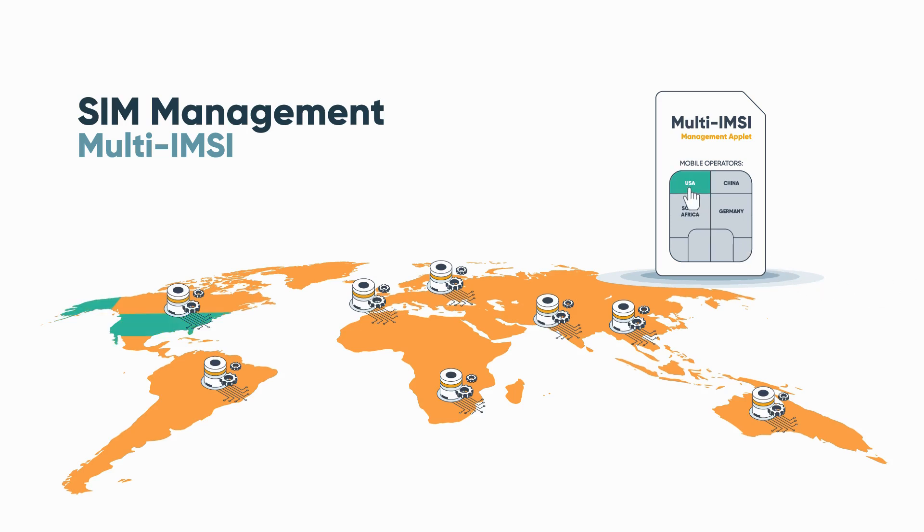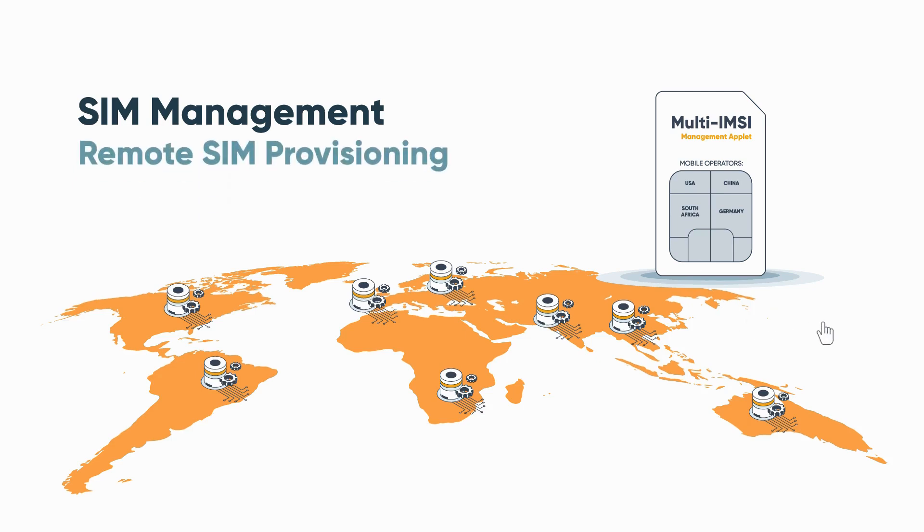Each profile, or IMSI, can provide complete cellular coverage in a specific country, region, or continent, so that a single SIM can cover all your connectivity needs, everywhere you need it.